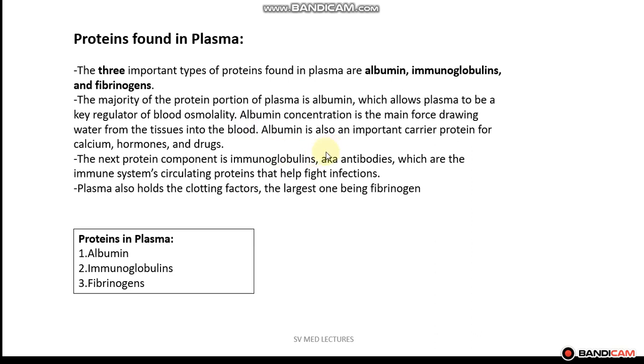Albumin is also an important carrier protein for calcium, hormones, and drugs. The next protein component is immunoglobulins, otherwise known as antibodies, that can help your body fight infections. And the last plasma component is the clotting factor, fibrinogen. So to recap, the proteins found in plasma are albumin, immunoglobulins, and fibrinogen.